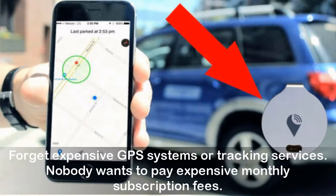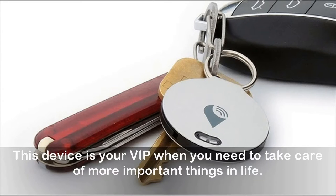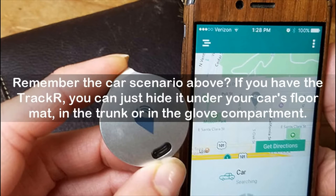Forget expensive GPS systems or tracking services — nobody wants to pay expensive monthly subscription fees. We understand how stressful these things can be, and this is the reason why TrackR was created. This device is your VIP when you need to take care of more important things in life.